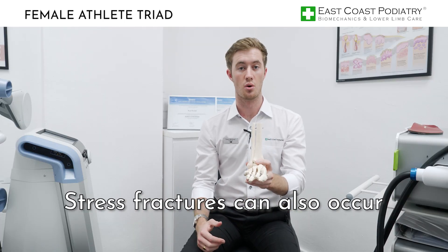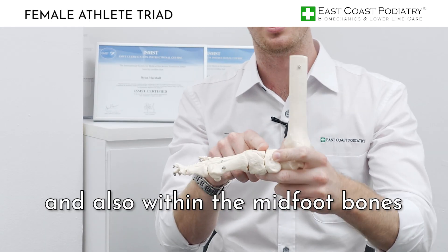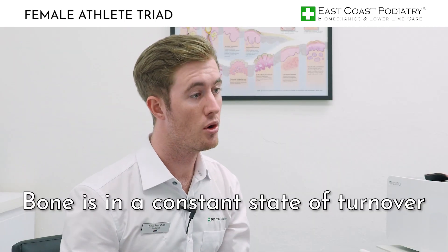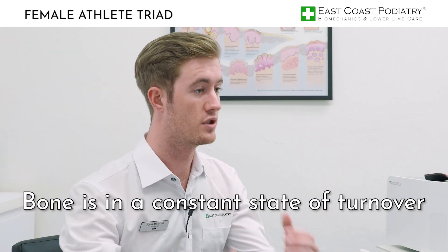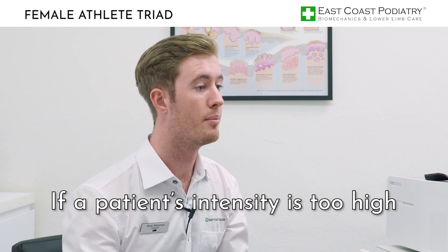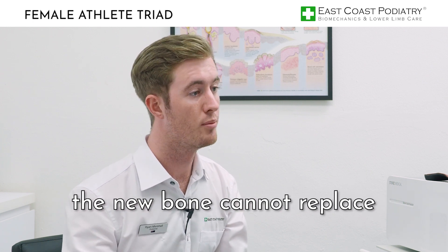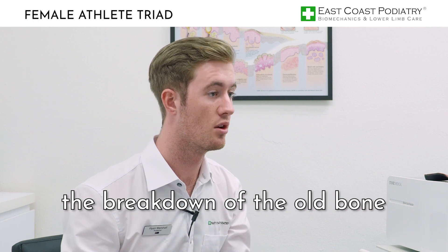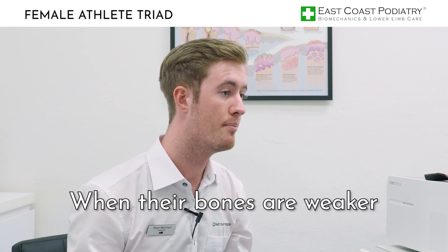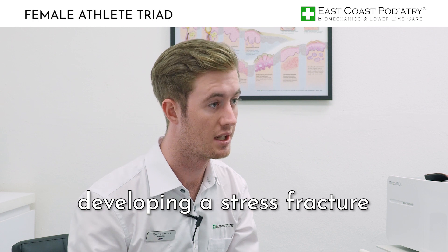Stress fractures can also occur in the leg bones, in the heel bone, and within the mid-foot bones where major tendons insert. Bone is in a constant state of turnover — a process we call remodeling. If a patient's intensity is too high or their bone density is too weak, the new bone cannot replace the breakdown of the old bone. Therefore their bones will weaken, and when their bones are weaker they are at an increased risk of developing a stress fracture.